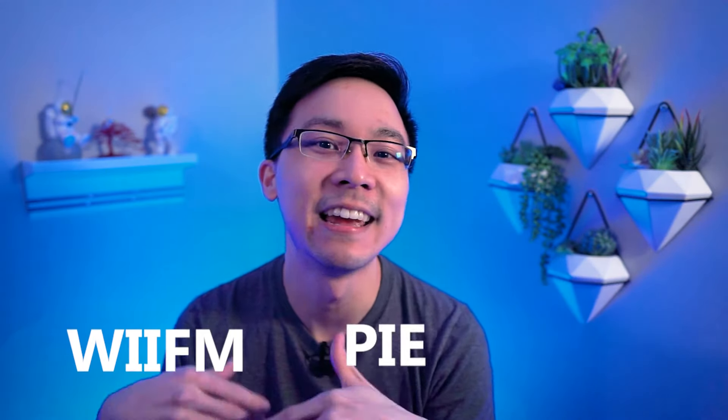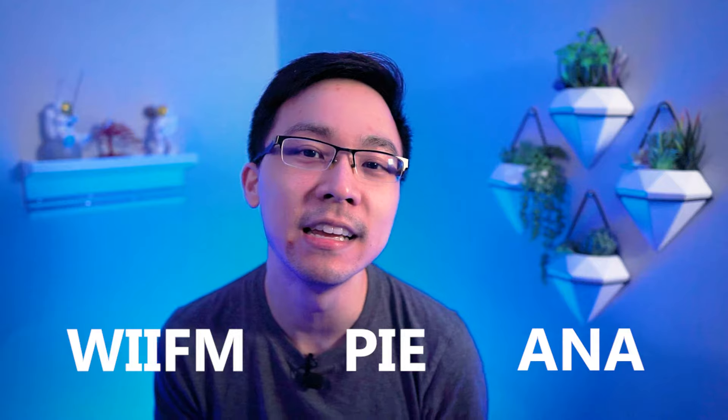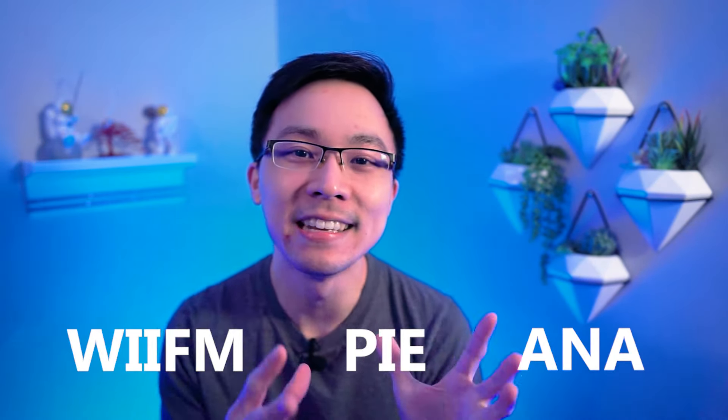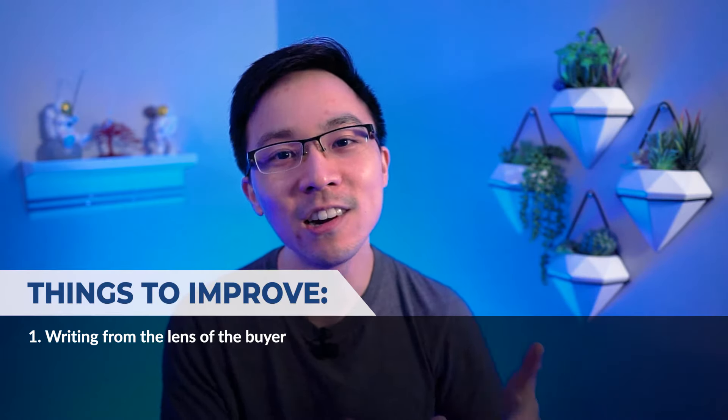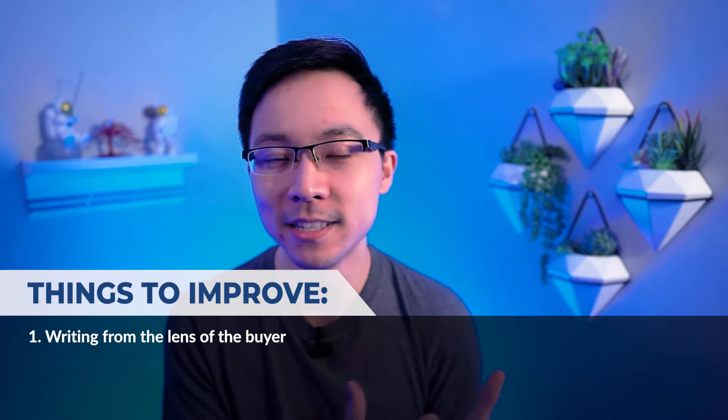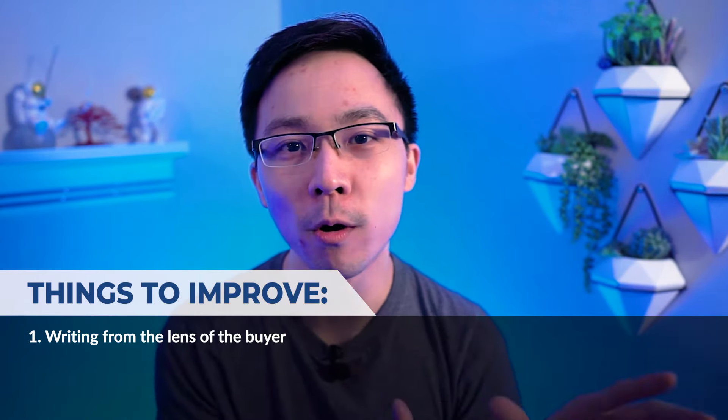If you're a subscriber to my channel, you know the importance of these three acronyms: WIFM, PIE, and ANA. WIFM is 'what's in it for me.' PIE is 'is it personal, insightful, or emotional?' And ANA is understanding your audience, their needs, and having a clear ask. Knowing these three acronyms is a great way to think about these listings and how we could improve them. The first thing I noticed is that this entire listing is written from the lens of the seller and not the buyer — it's talking about the backstory behind this bike, but not about the benefits that the potential buyer could have by buying it. The story of the item is important, but what's more important is the future story of this item if you were to be the person buying it.